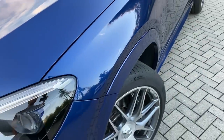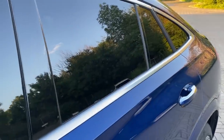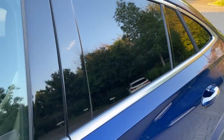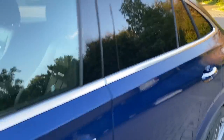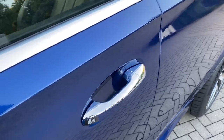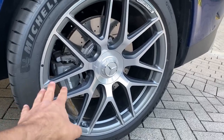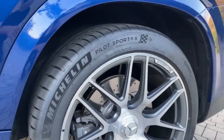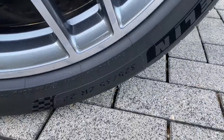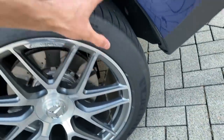Continuing along the side: the window frames are finished in chrome since we have no night package. The rear window is somewhat tinted, which I don't quite understand. Door handles are in chrome — even with the night package option, door handles remain in chrome at Mercedes. Moving to the rear wheels: also 22 inches, AMG brake calipers in gray, and Michelin Pilot Sport 4S — but these are 325/35 ZR22, which are much bigger and give the car an even sportier look.